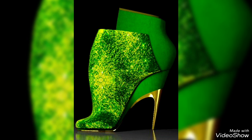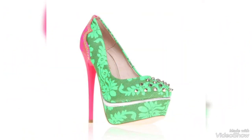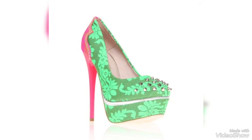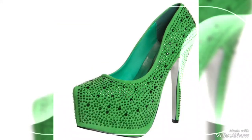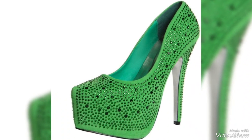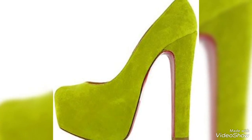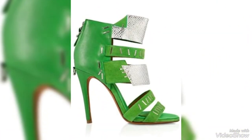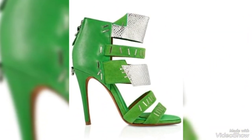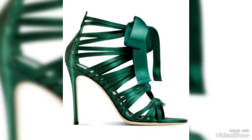Green heels are available in various styles and materials. You can choose from green pumps for a classic and timeless look, green stilettos for a more daring and elegant appearance, or green wedges for added comfort. Materials like leather, suede, and satin are commonly used, each providing a distinct texture and appearance. Leather green heels are often perceived as more formal, while suede offers a softer texture, and satin can add a touch of luxury to your ensemble.